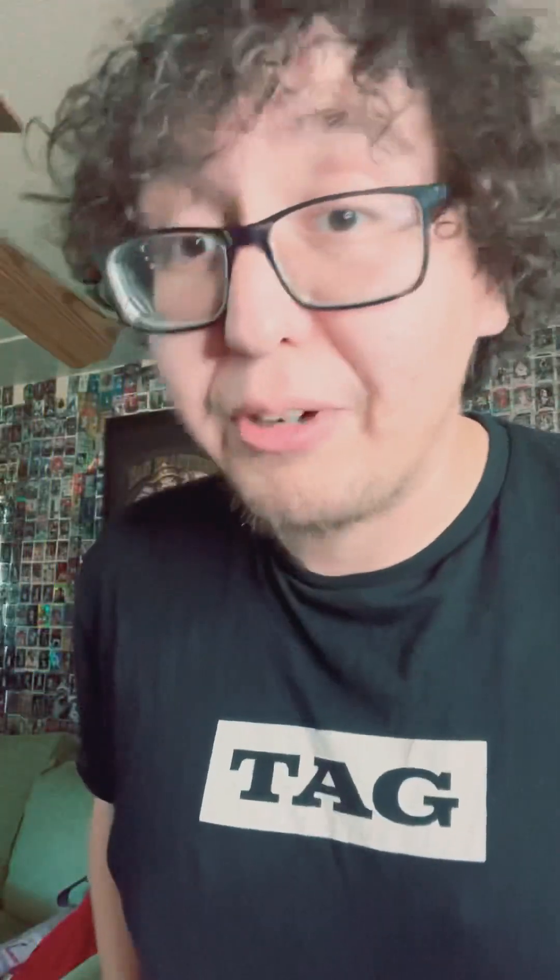All of these Nikola Jokic rookie cards could fall — this could be peak pricing. They could lose this series to the Suns even though they're up three to two; the game is tonight to close it out. They still have to go through the Western Conference Finals, whether it be the Warriors or the Lakers. I personally think it's going to be the Warriors taking the Lakers in seven because Anthony Davis is out — but I might be wrong.